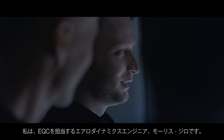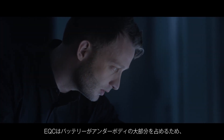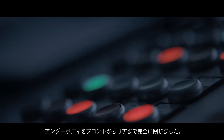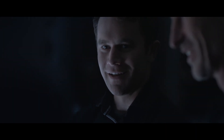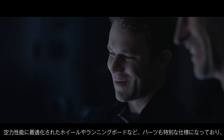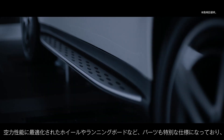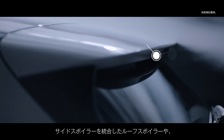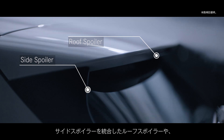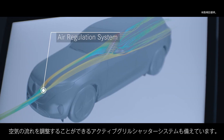I'm Maurice Chirot, the responsible aerodynamics engineer for the new EQC. For the EQC, the battery is a big part of the underbody, so we had the chance to make the underbody completely closed from the front to the rear. We also have many special aerodynamic parts like aerodynamically optimized wheels and running boards, as well as a roof spoiler with an integrated side spoiler and an active cooling shutter system for regulating the airflow in a positive way.